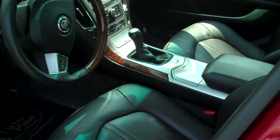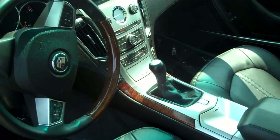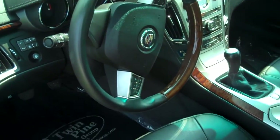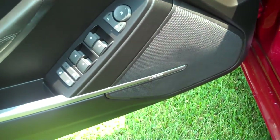Inside you have a six-speed manual transmission. You couple that with that 300 horsepower engine and this car is a blast to drive. You do get the navigation and the Bose sound system.